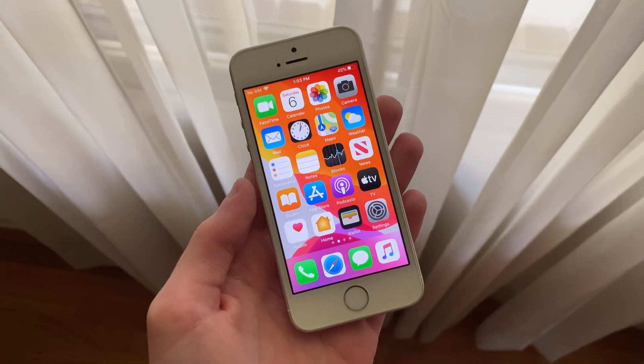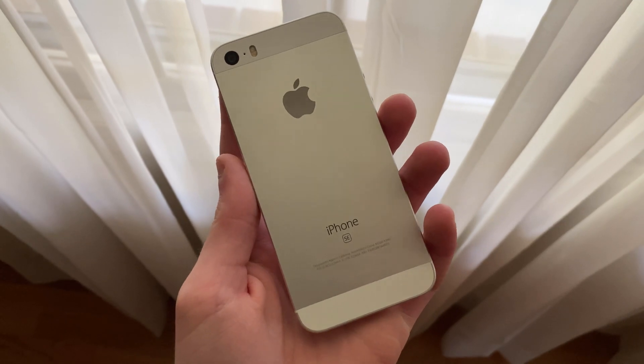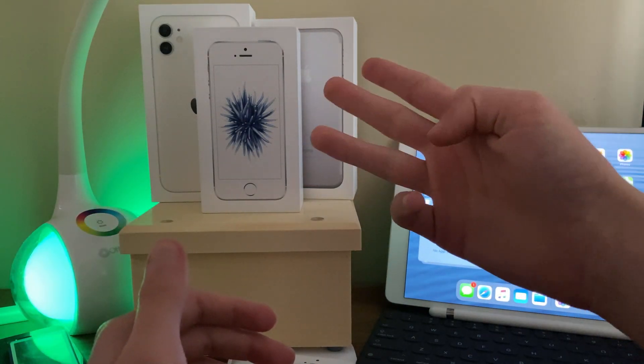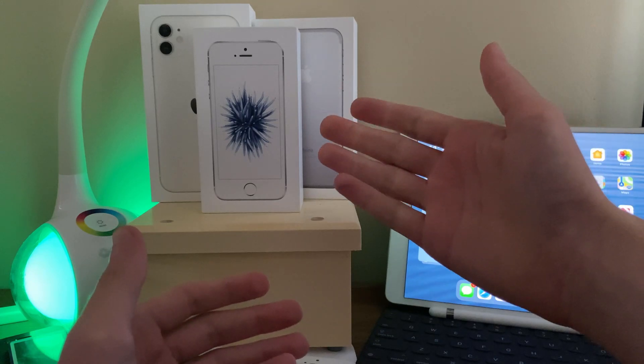Hello everyone, iSchoolTech here. We're going to be taking a look at how the iPhone SE first generation has been holding up on the latest iOS 13.5.1. Before we get into the video, if you happen to be new to the channel, definitely make sure to hit that subscribe button with notifications turned on to stay up to date with all the latest news, announcements, and updates from Apple, as well as reviews, tutorials, and more from iSchoolTech. Every subscriber truly does mean a lot — it's very appreciated.